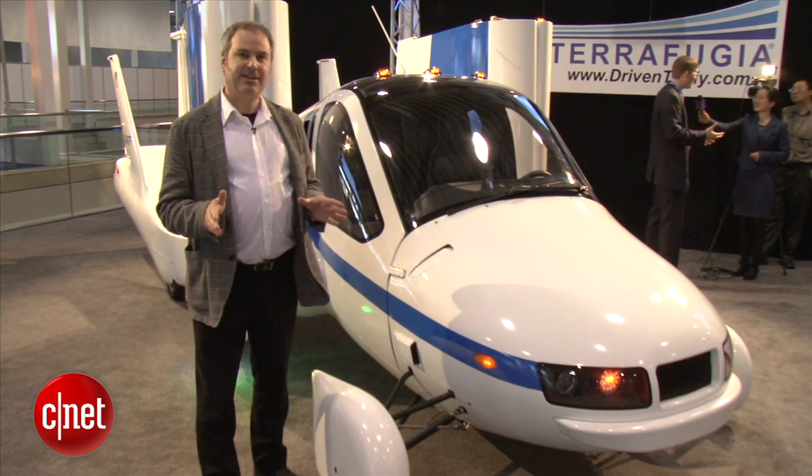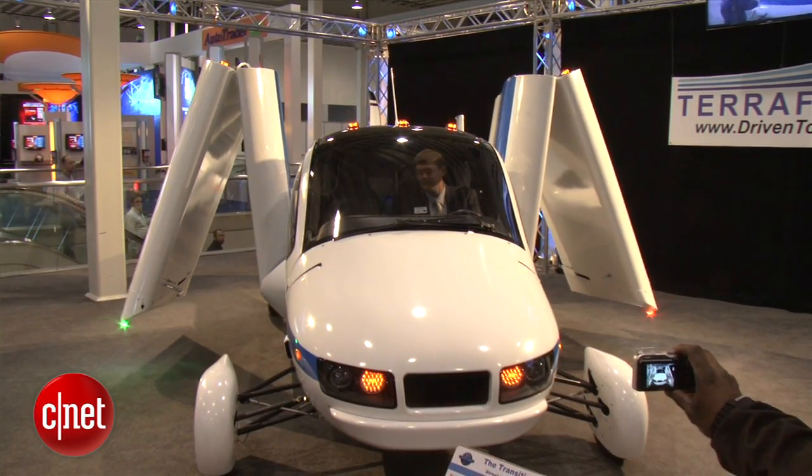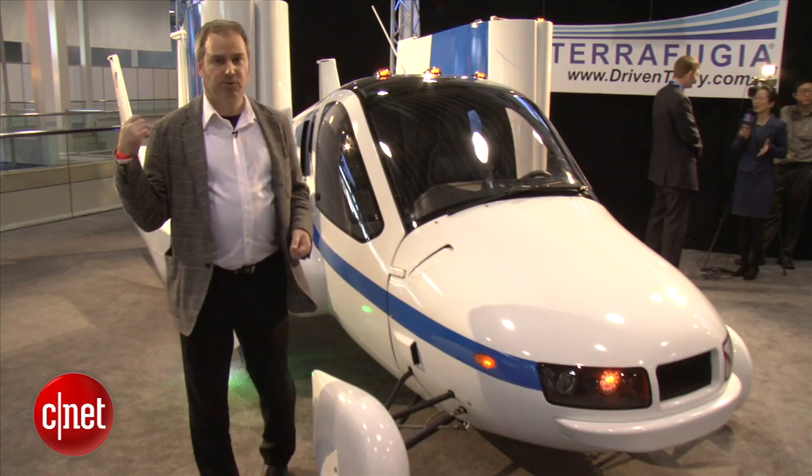But Terafugia says no — this is really a roadable aircraft. The idea is that you can drive this from your home to a local airport, take off, fly around a bit, land again, and drive it back home. Let's go and see what makes it work.